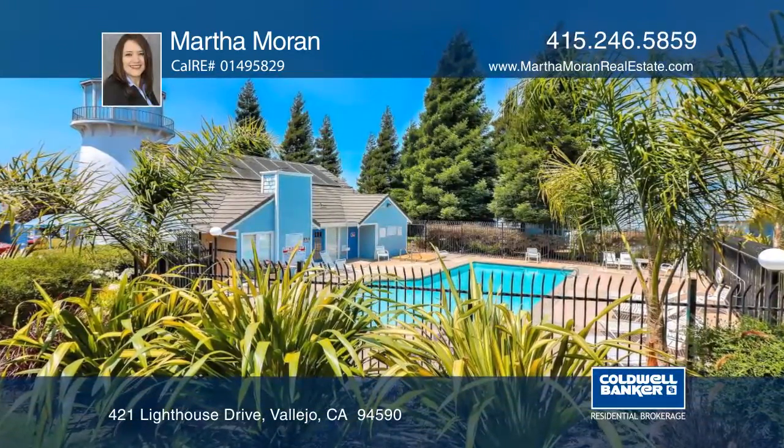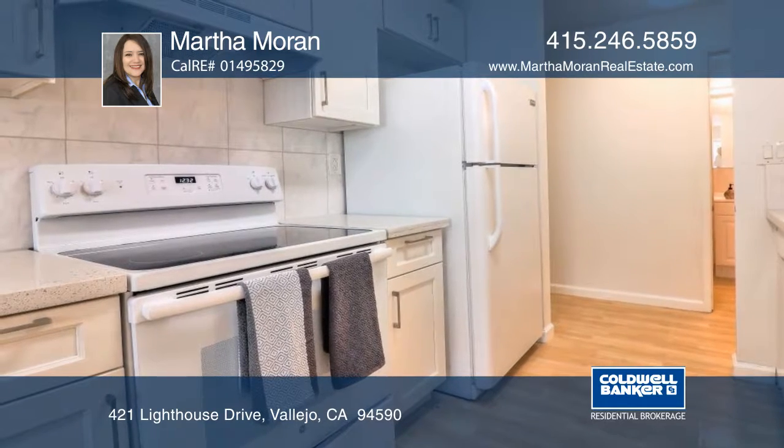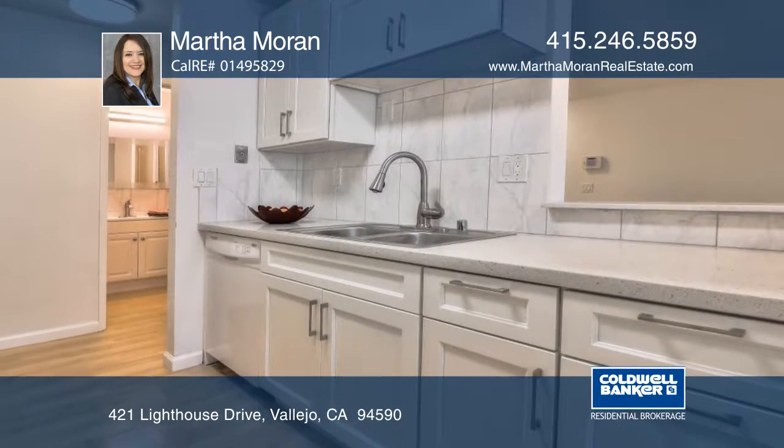Less than two miles from the Vallejo Ferry Terminal sits this beautiful first floor condo. The home features a remodeled kitchen with granite countertops and an updated stove.